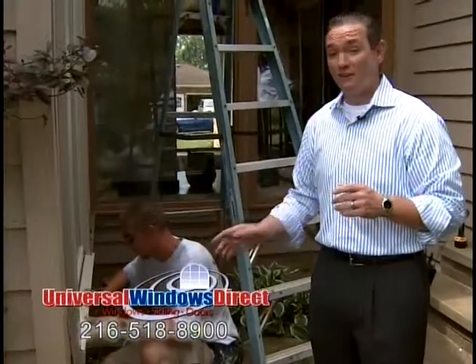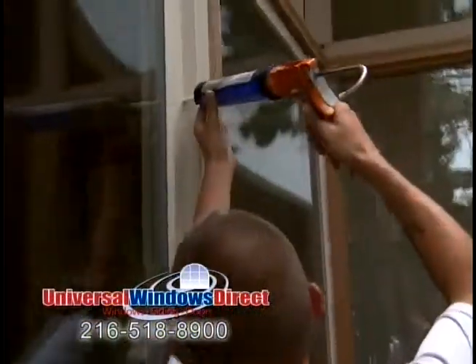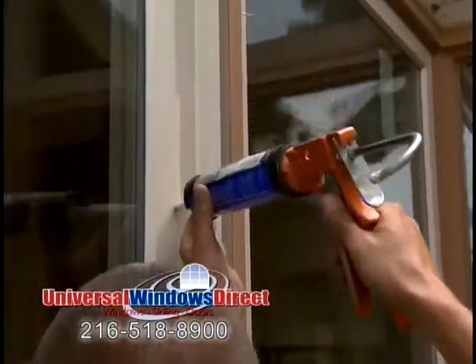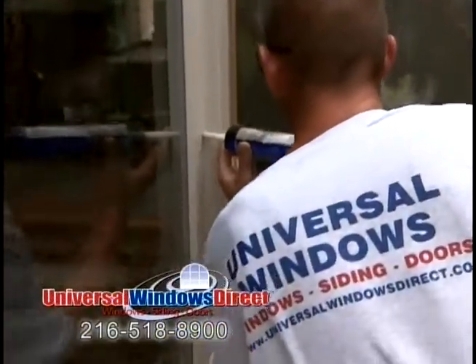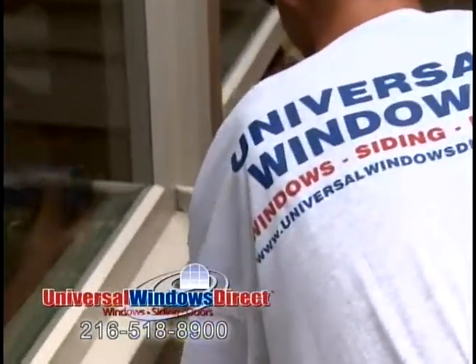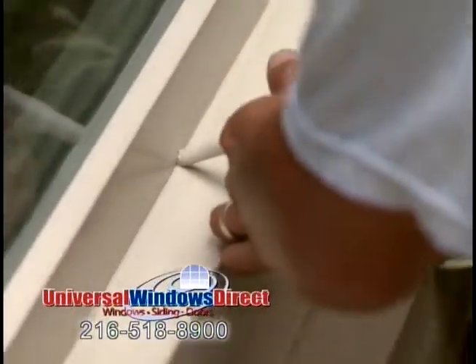When you see the finished product and how good this looks, you're going to want it on your home. As you can see folks, he's running that perfect bead of caulk. If you don't have air, water, or noise infiltrating, it's going to make your home not only a lot quieter, but more importantly a lot more comfortable. It's going to cut down on those drafts and also save you a ton of money on those energy bills.